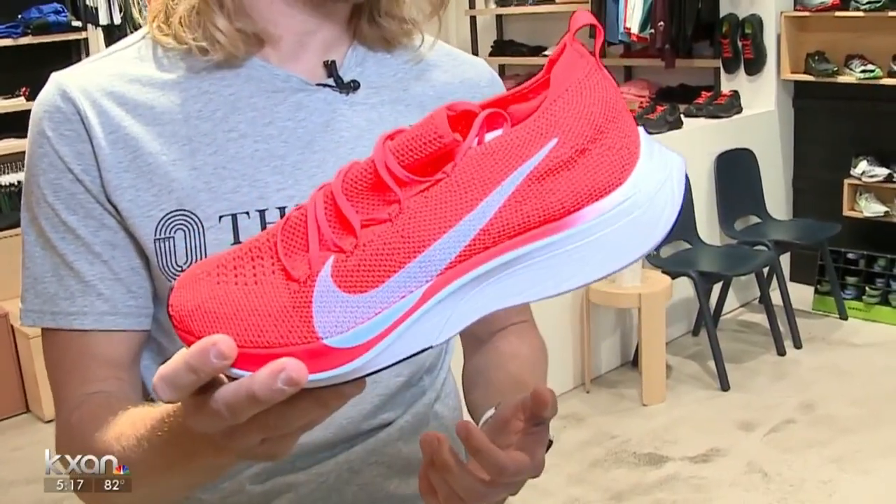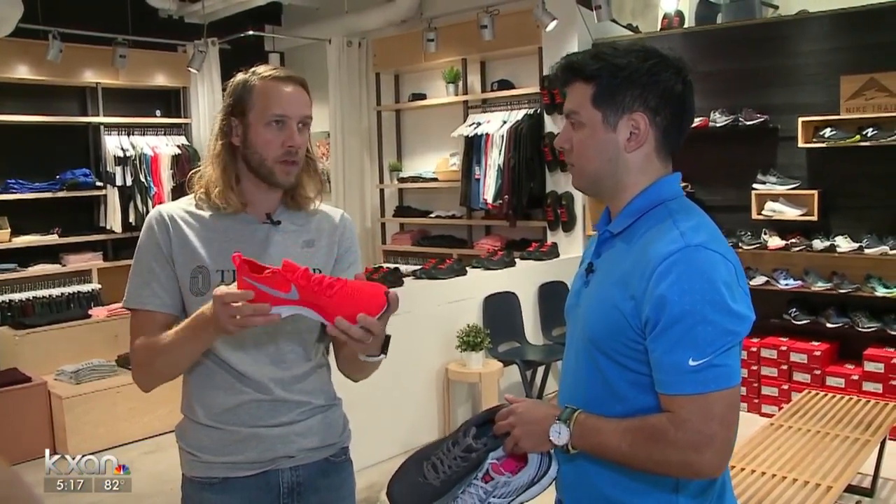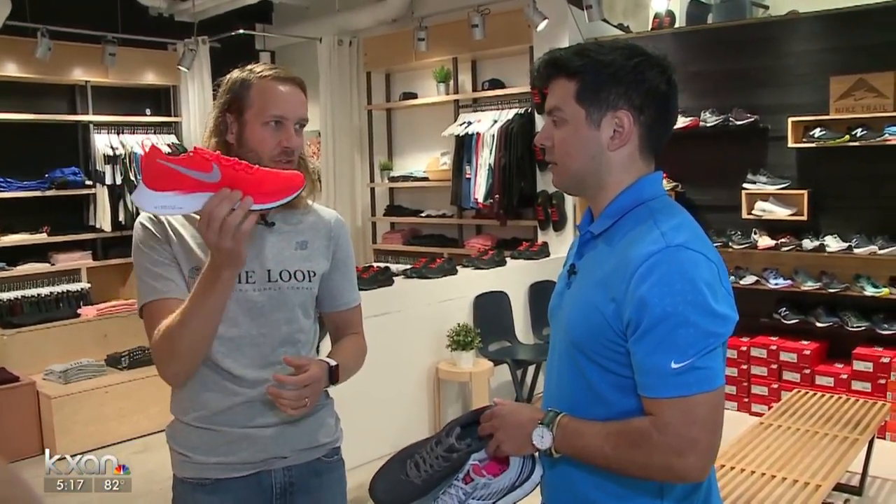The benefit to this shoe is it's super light, as you can see — it's ounces. It's got a full-length carbon plate in it and it's still got cushioning. So it's designed to get you in the perfect form when you're running a marathon, and you can keep toeing off perfectly. Someone was averaging 4:40 miles for 26 miles in this shoe.